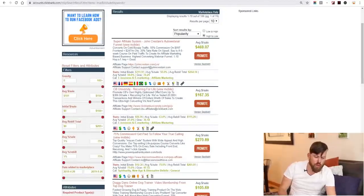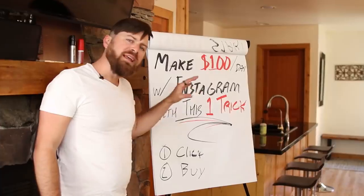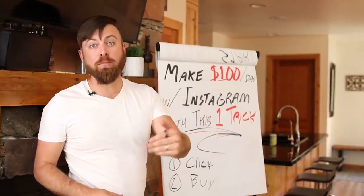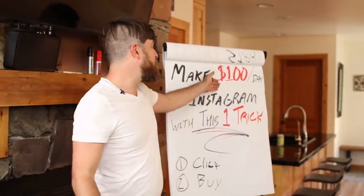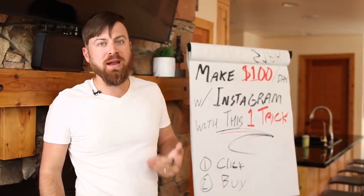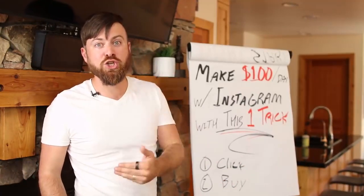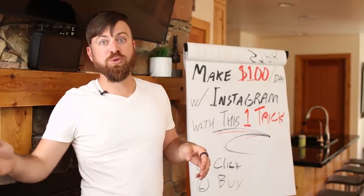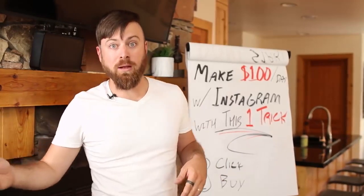Before I show you the link shortener, one thing to understand is that ClickBank has a lot of products you can promote. One exciting thing is you can find products that will pay you a recurring commission. Let's say you make a hundred dollars a day promoting my product — what's even better is if you promote a product with recurring commissions, you'll get paid a hundred dollars a day and add recurring monthly revenue. I've done this so that I have over a hundred thousand dollars of recurring revenue at this point in my career.